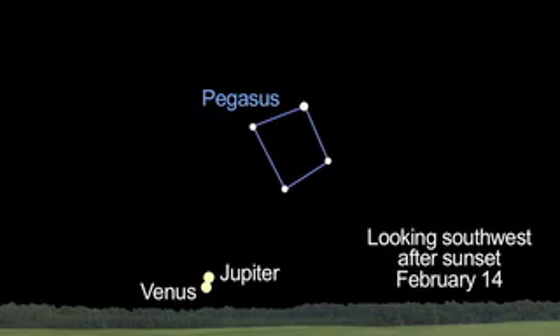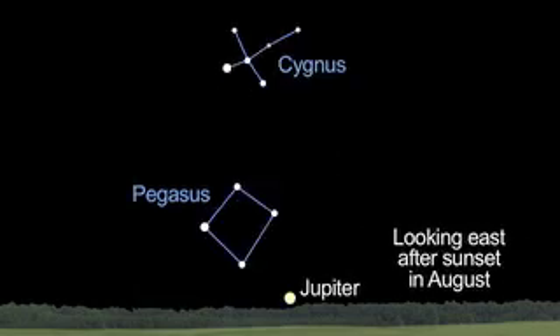Jupiter is hard to see in the evening sky this month, but northern hemisphere observers may see Jupiter and Venus close together low on the southwestern horizon on Valentine's Day. Then it will be a few months' wait until Jupiter becomes visible in the morning sky. By August, you can once again view Jupiter and the four Galilean moons after dinner or as soon as the sun sets and the stars come out.